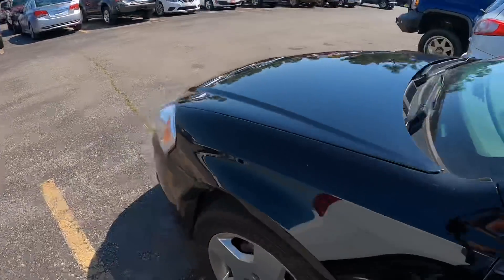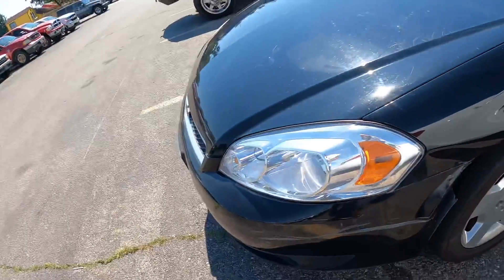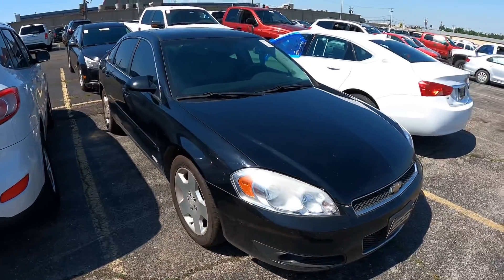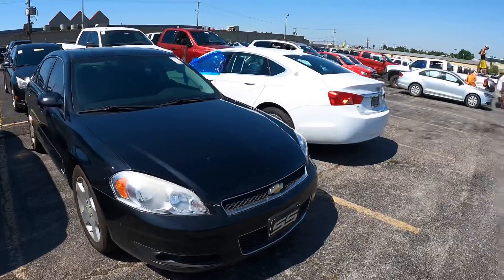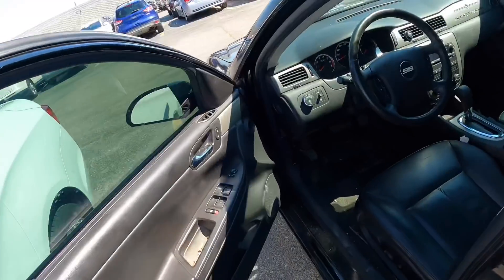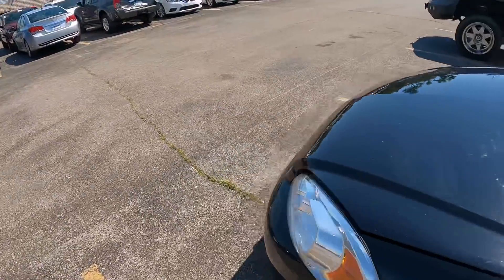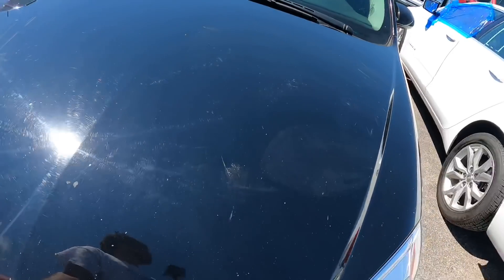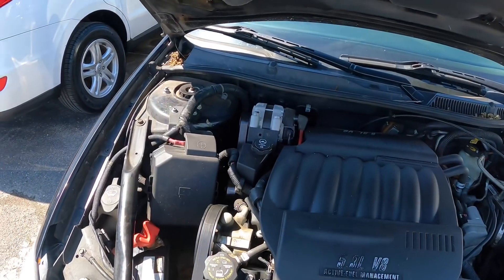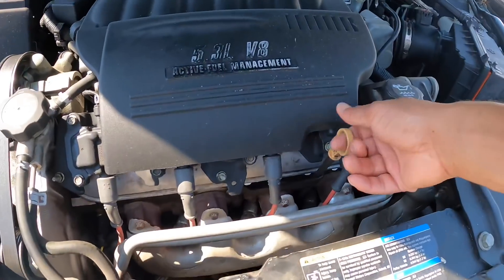So this one — fender's smashed up, needs to be fixed. But it's an SS thing, man, with the LS4 in it, V8. This car is about to go through in a little bit. Yeah, we're gonna see what this thing goes for. I think the battery is dead on it. I'm gonna have to get this thing though — that SS.